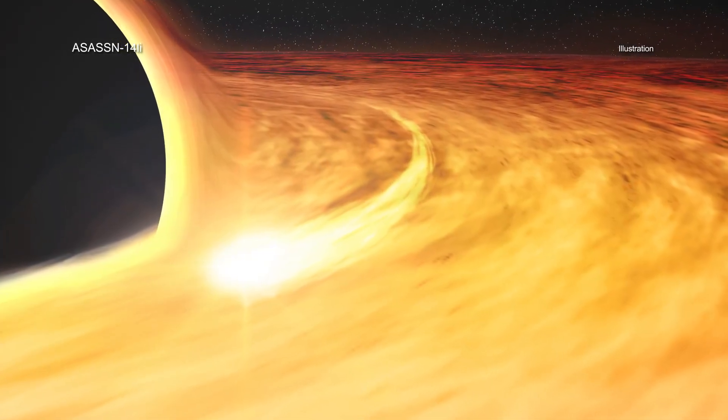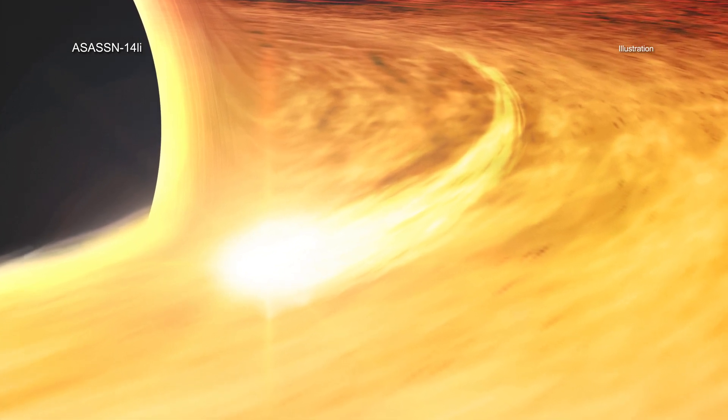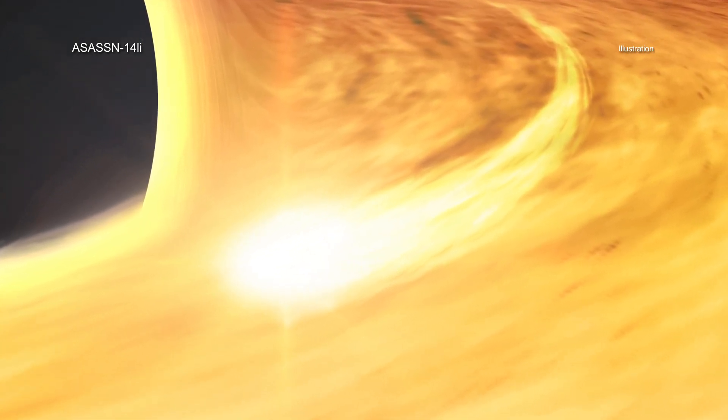This would make the star in ASASSN-14li one of the most massive, and perhaps the most massive, that astronomers have seen ripped apart by a black hole to date.